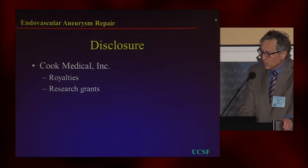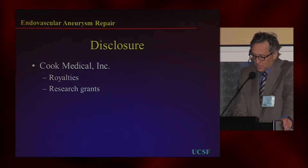My disclosures, as always: I have licensed some patents to Cook, and they support us with research grants.